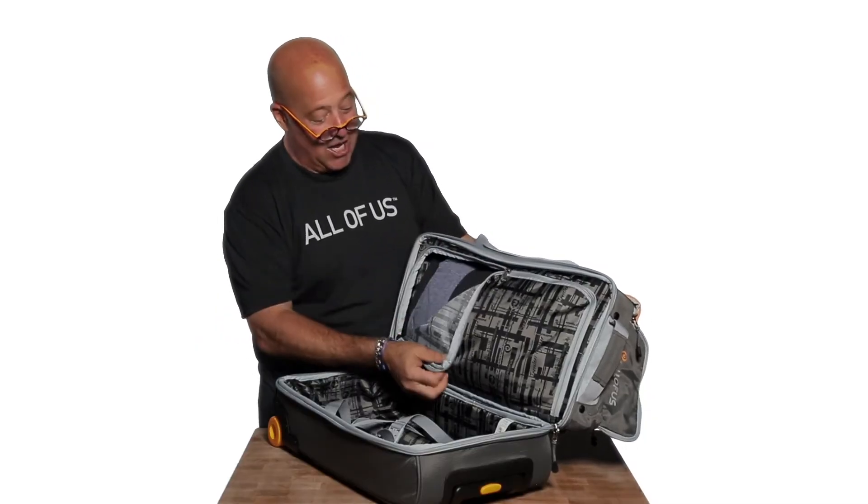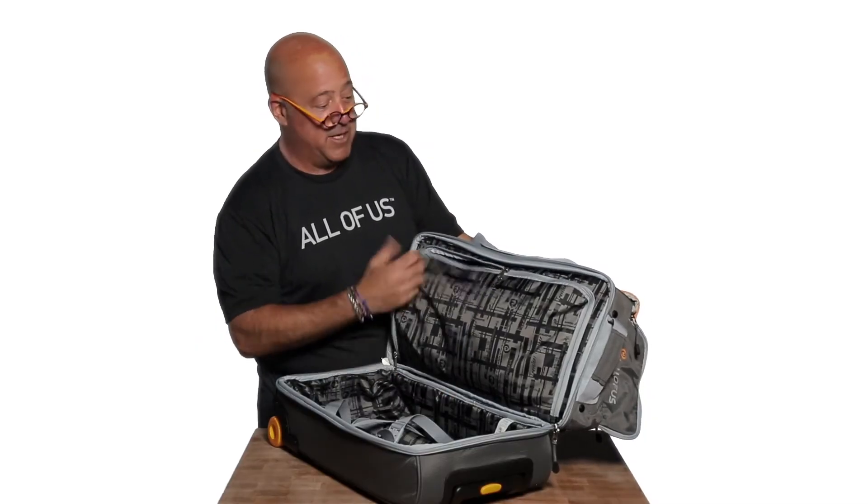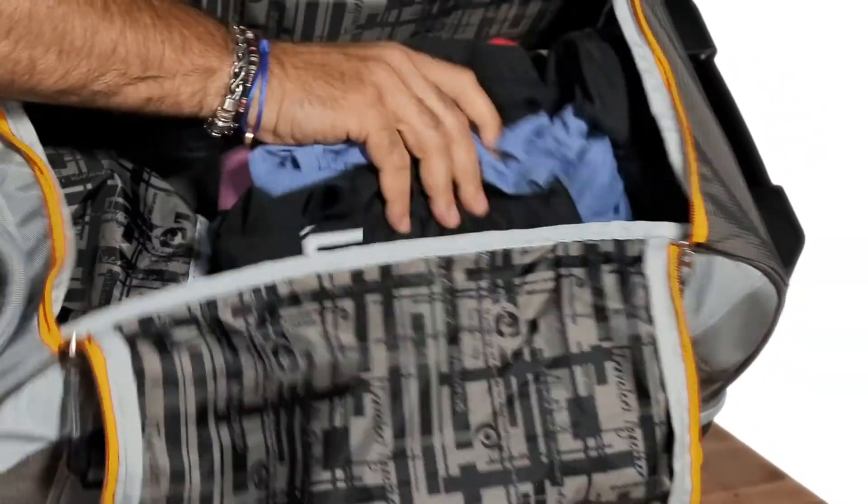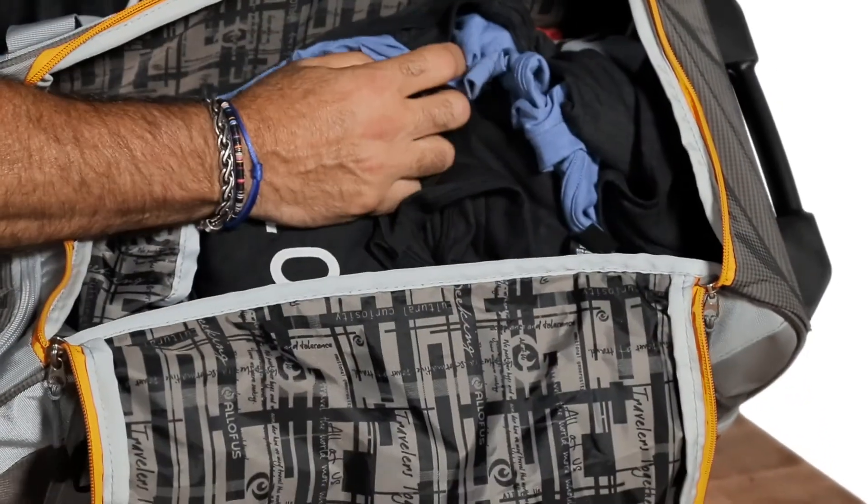Access to the other compartment several different ways — on the outside, on the inside, and trust me, underneath there is a zipper that does the same thing.